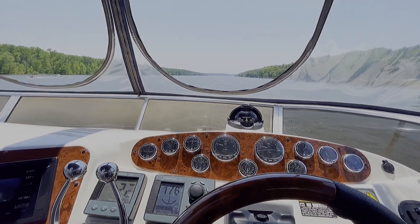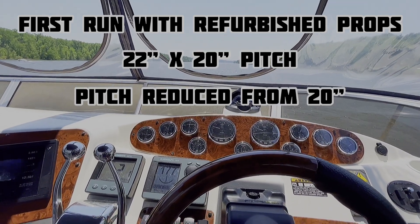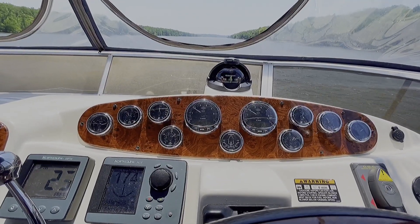All set? All set. Captain, fenders are in. Let's give a little test run. We'll start at 2,000 rpm.